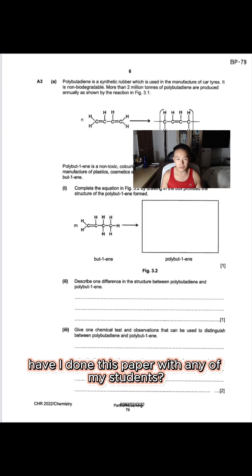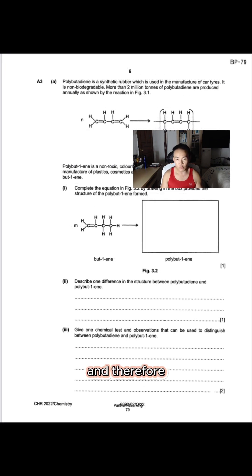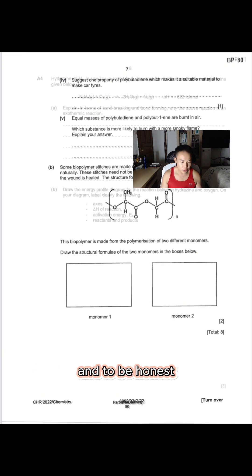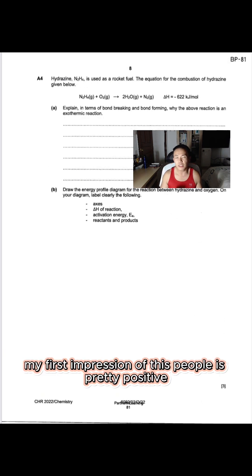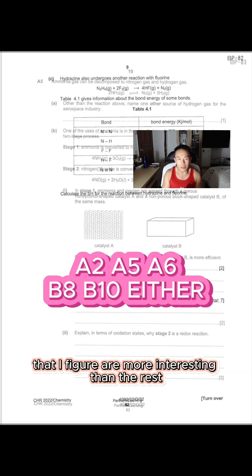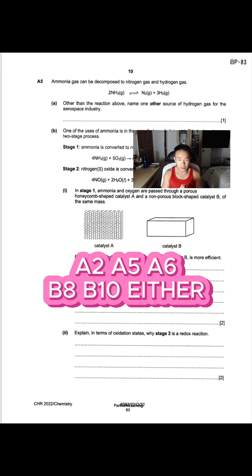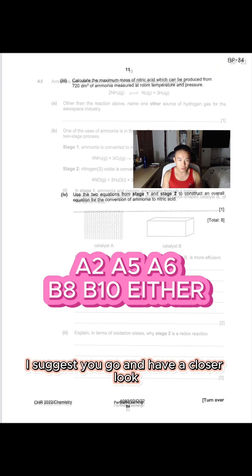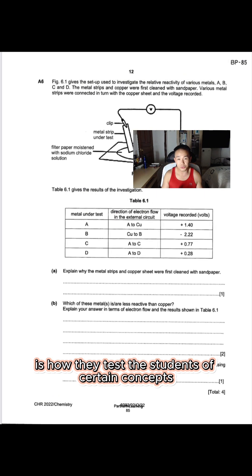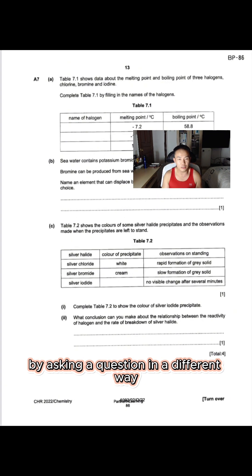Have I done this paper with any of my students? No. And therefore whatever I give you here is based off my first impression. And to be honest, my first impression of this paper is pretty positive. These following questions are the ones I figured are more interesting than the rest — I suggest you go and have a closer look at all of them. What I like so much about this paper is how they test their students on certain concepts by asking a question in a different way.